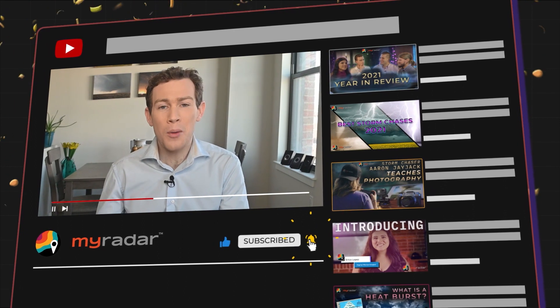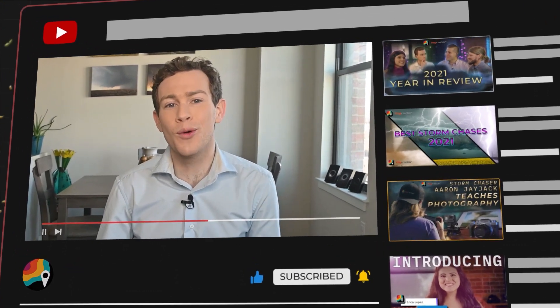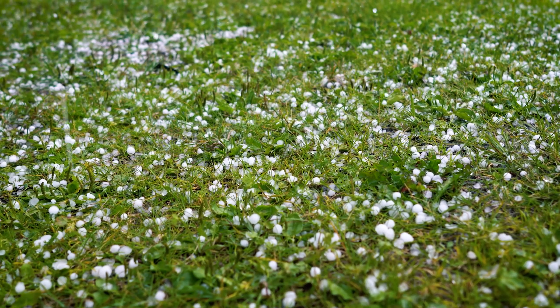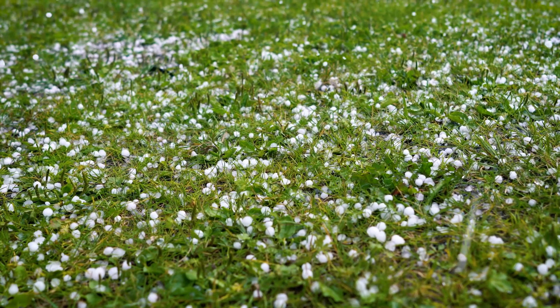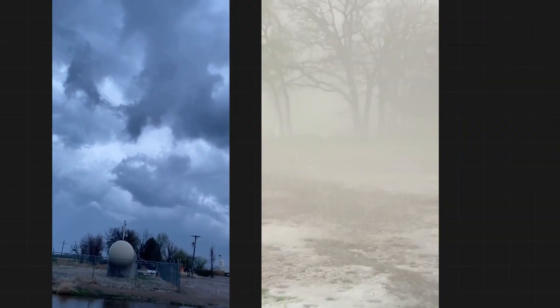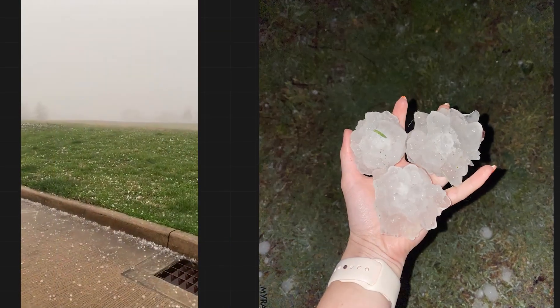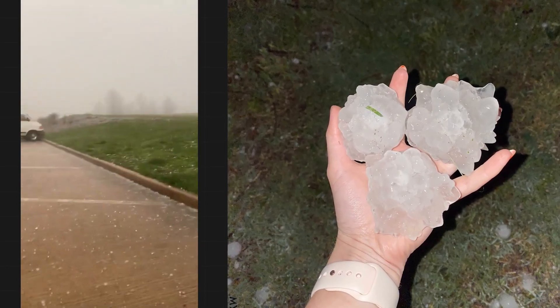Severe weather season is ramping up. We have all the explainers for everything you want to possibly learn ahead of the storms. Hail is a frequent accompaniment to severe thunderstorms in North America. Most hail is little — the size of peas or BBs. Sometimes you get penny-sized hail, and once in a while, larger. When hail gets the size of golf balls or larger, it can start having a serious impact. Once in a while, hail bigger than baseballs will lay siege to buildings and cause a devastating impact. But how does hail form? How big can it theoretically get? And where are you most at risk? Let's break down the science behind the stones.